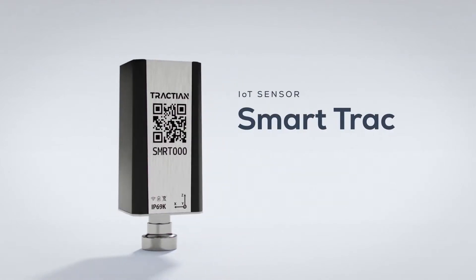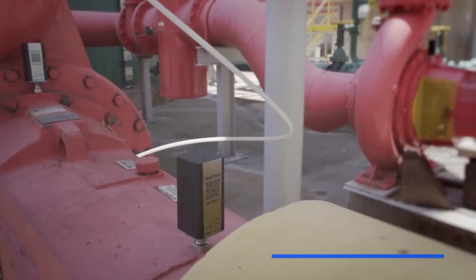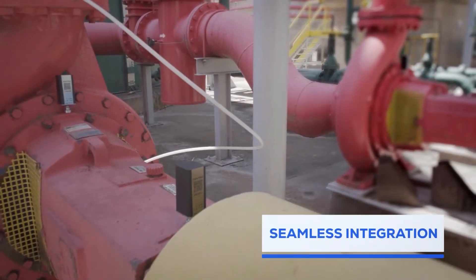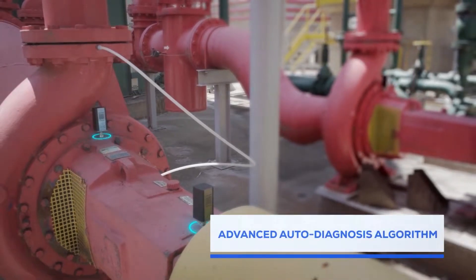Meet the Traction Vibration Sensor, SmartTrack. Compact yet powerful, SmartTrack seamlessly integrates into your machinery, providing real-time insights through an advanced auto-diagnosis algorithm.